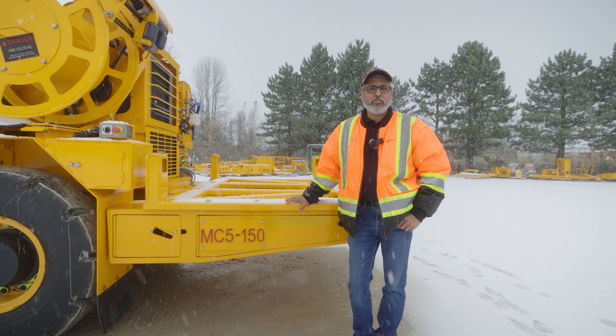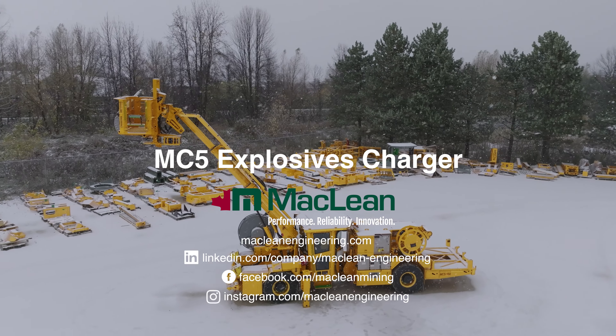This machine is headed over to Australia, so stay tuned to McLean's social media channels and our website for more information.